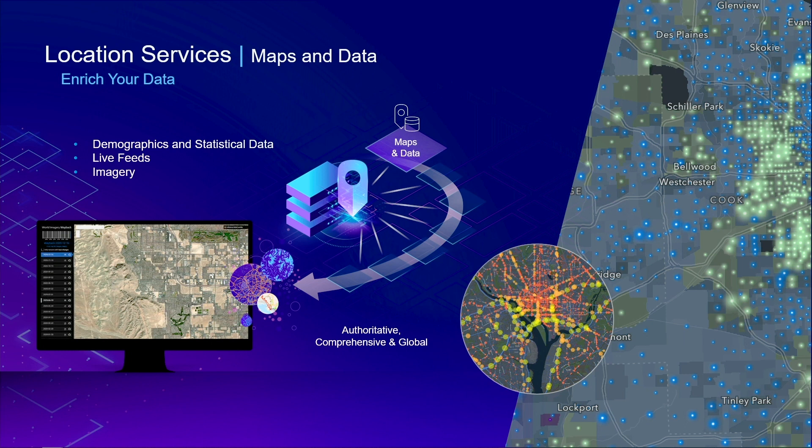In addition to all the capabilities discussed, you have access to an extensive data library that includes demographic and statistical data such as income, spending, market segmentation, and psychographic data. You can use this data directly within your application, or enrich and join it to your own data. ArcGIS Platform also has many real-time live feeds like live traffic, current weather, and recent events such as flooding, wildfires, and other natural disasters.